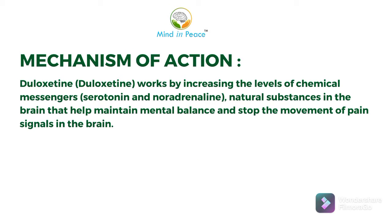Now its mechanism of action: duloxetine works by increasing the levels of chemical messengers — serotonin and norepinephrine — natural substances in the brain that help maintain mental balance and stop the movement of pain signals in the brain.